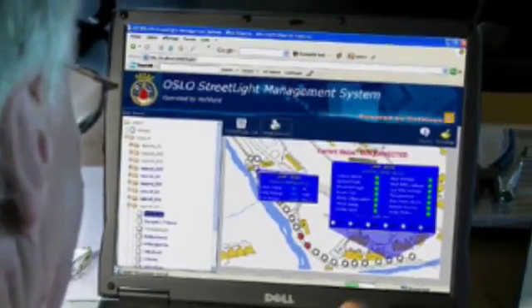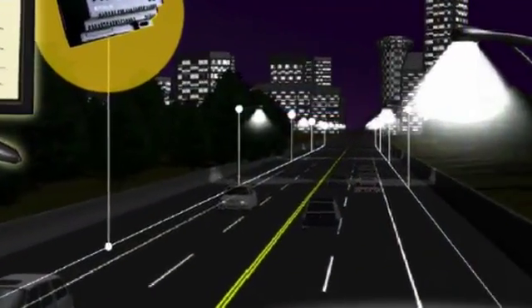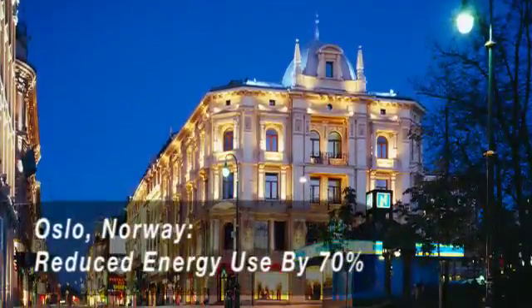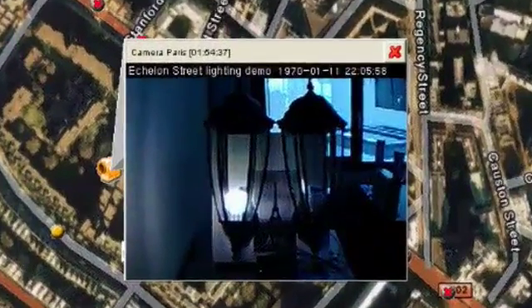We have, at this moment, about 10,000 lumineers working in this system. Every city uses between 20 to 40% of their budget for street lighting, and that's a huge amount of money for a city. When we are finished with the system for the whole city, hopefully the maintenance cost will be reduced about 30 to 50%.